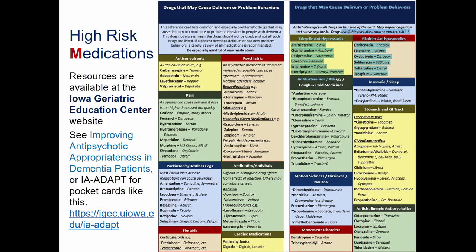Our own geriatric education center also provides an exceptionally strong resource. I highly recommend visiting our Improving Antipsychotic Appropriateness in Dementia Patients, or iAdapt, website, where you'll find pocket cards listing specific drugs by category — anticonvulsants, pain, psychiatric, antihistamine, Parkinson's-related therapies, and more — that have side effects putting people at risk. It's an exceptionally strong resource, and I hope everyone will visit our site to explore what's there.